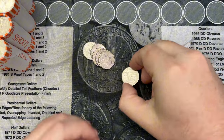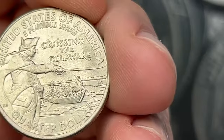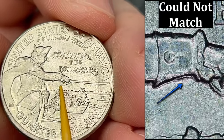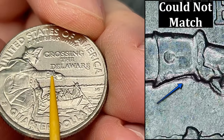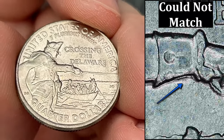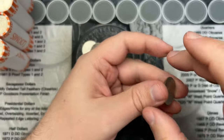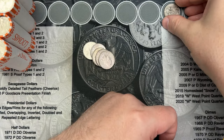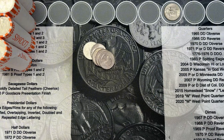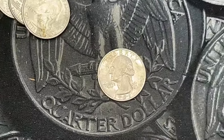We are on roll number two and we've come across our first find. We have a double die on this 2020-2021 Washington Crossing in Delaware - under the wrist here there is some minor doubling. Pretty neat little find. It is a double die, so we're going to put it up here as a find. Even though it is a smaller one, it still counts as a fun find.